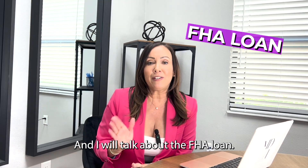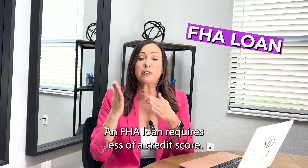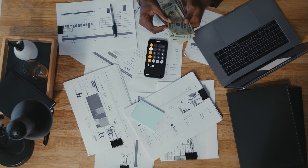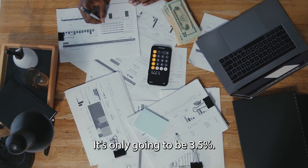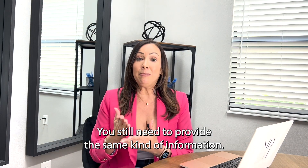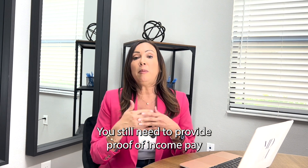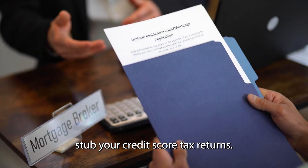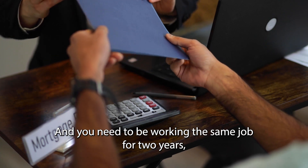Now I'll talk about the FHA loan. An FHA loan requires less of a credit score — you're only going to need at least 580 — and the down payment on an FHA is lower, it's only going to be 3.5%. You still need to provide the same kind of information: proof of income, tax returns, and you need to be working the same job for two years, just like the conventional loan.